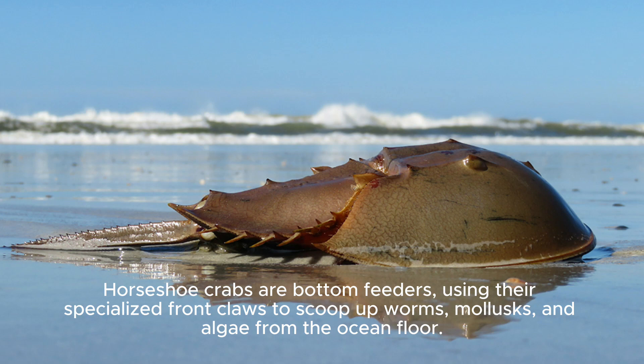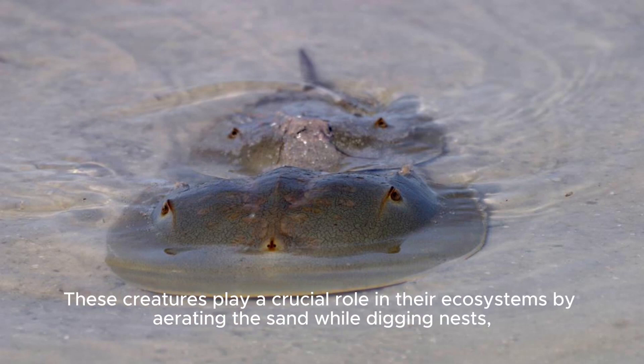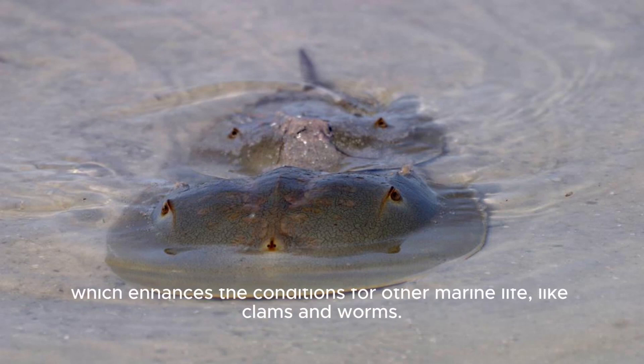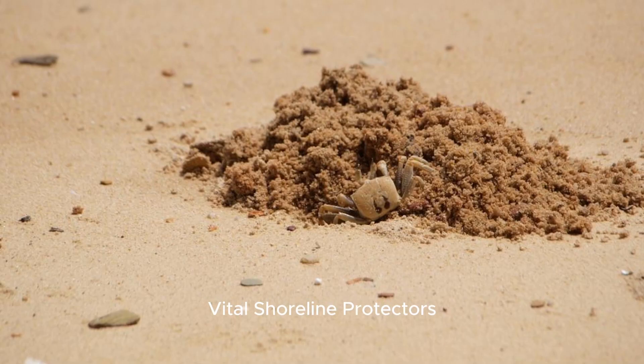Foodies of the Seabed: Horseshoe crabs are bottom feeders, using their specialized front claws to scoop up worms, molluscs, and algae from the ocean floor. Yum! Ecosystem Engineers: These creatures play a crucial role in their ecosystems by aerating the sand while digging nests, which enhances the conditions for other marine life like clams and worms.